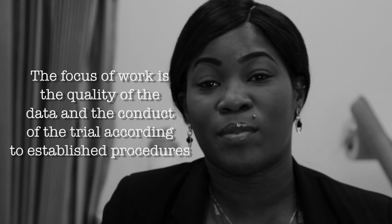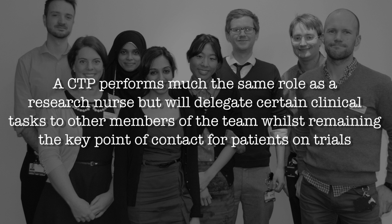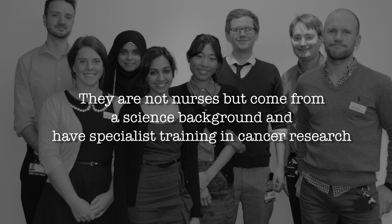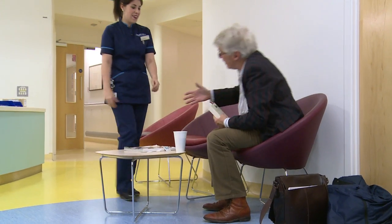The research nurse's role in a clinical trial is to act as the patient's key contact while they're participating in that trial. It's that sort of front line, the first port of call for patients. Patients often have a lot of questions that they want to ask, and quite often when they're in a consultation with a clinician, there's a lot of information.